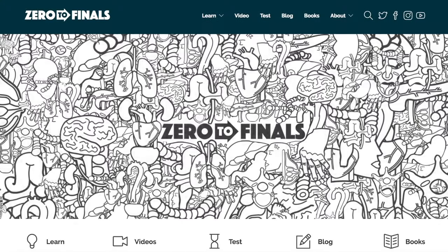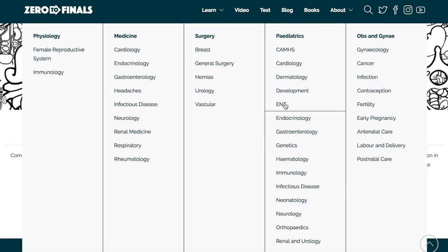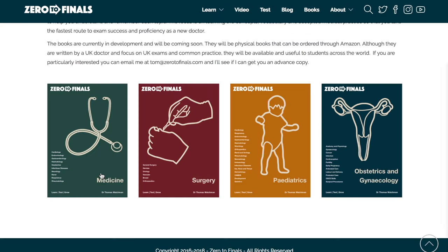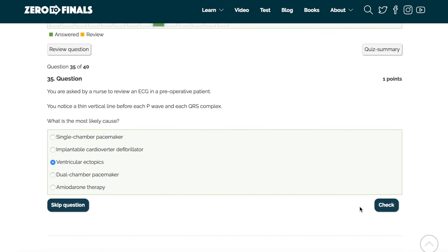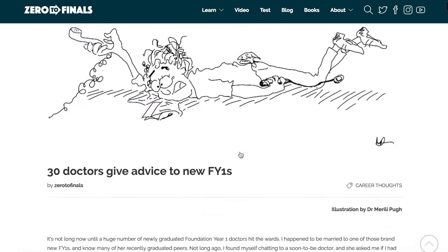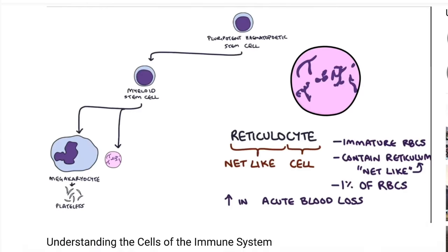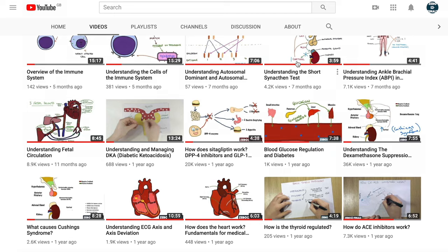Thanks for watching, I hope you found this video helpful. Don't forget there are plenty of other resources on the Zero to Finals website including notes on various topics with specially made illustrations. There's also a test section with loads of questions to test your knowledge in preparation for your exams, and a blog where I share ideas about a career in medicine and tips on success as a doctor. If you want to help out on YouTube you can leave a thumbs up, a comment, or subscribe to the channel to find out when the next videos are coming out.